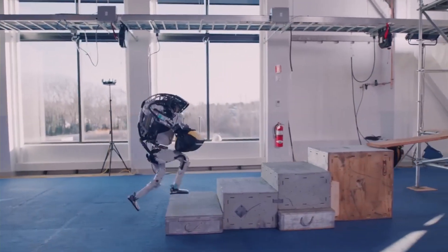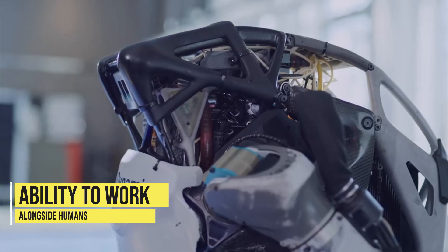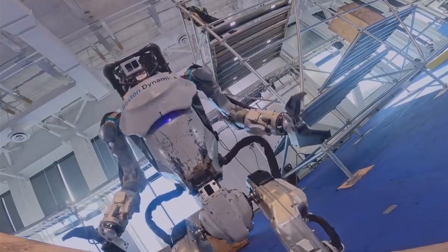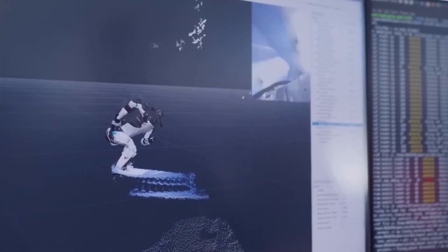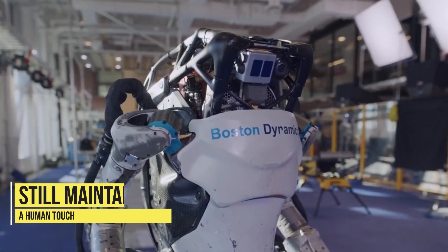Perhaps the most notable thing about the Atlas robot is its ability to work alongside humans. It's equipped with a range of safety features, including obstacle detection and avoidance, which make it safe to work alongside humans in any environment. This is a big step forward in the field of robotics, as it allows for robots to work alongside humans in a collaborative environment, making it possible to automate tasks while also maintaining a human touch.